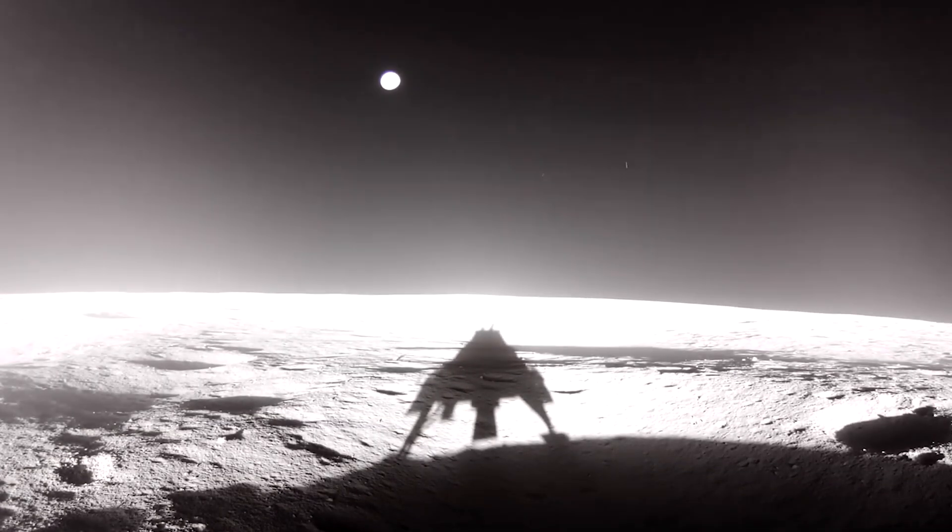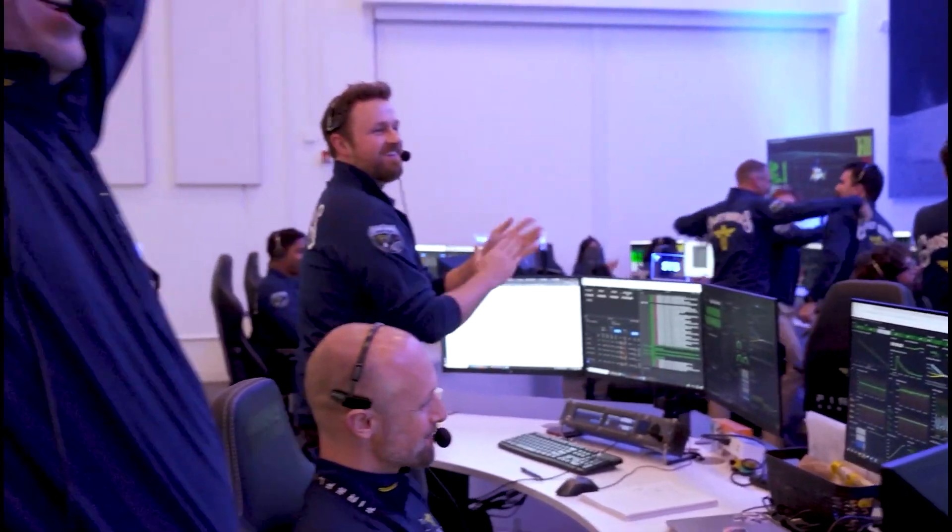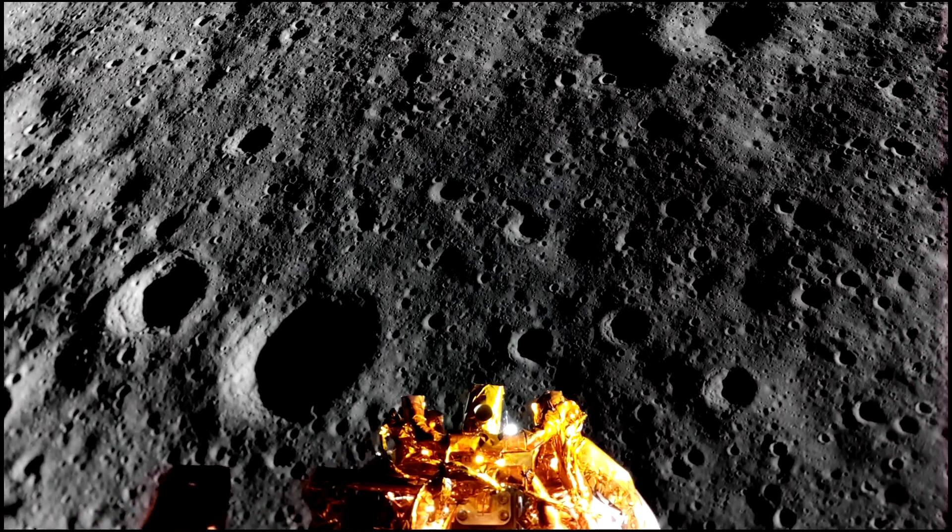It was another big week for space with three standout events. The first was a flawless lunar landing by Blue Ghost. Not only was Firefly successful, they gave us this incredible high-definition video of the moon.